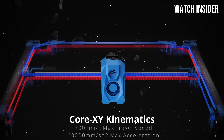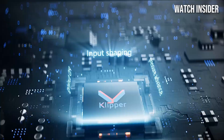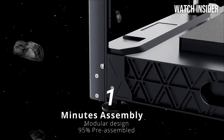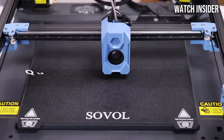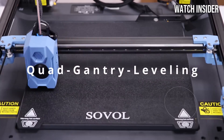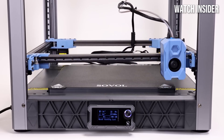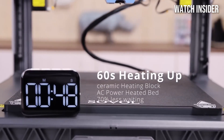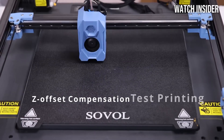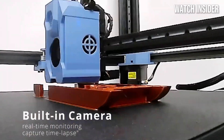Number 4: The Sovol SV-08 is a game-changer in the realm of 3D printing, particularly for those seeking a reliable, user-friendly machine that doesn't compromise on quality. After extensive testing, it's clear that this printer stands out for its impressive build volume, remarkable print quality, and an array of features that cater to both beginners and seasoned enthusiasts. One of the standout aspects is its generous print area, which allows for larger projects without tedious assembly or splitting. This spaciousness is paired with a solid build, ensuring stability and better print precision.